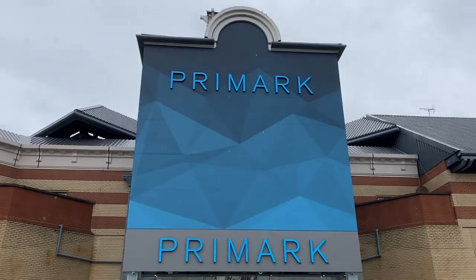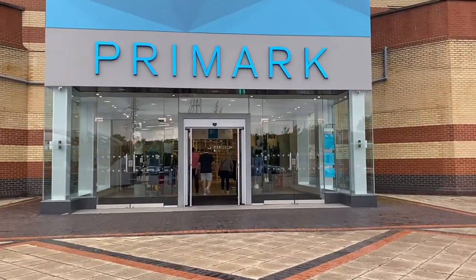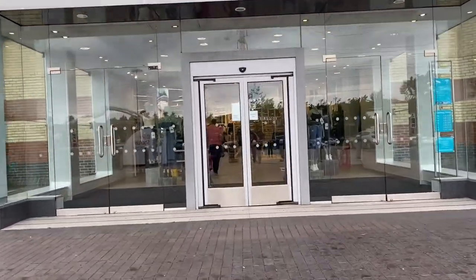Hey guys, so today I'm off to Primark for a little come-shop-with-me, so I thought I'd bring you with me and see what's new in. So let's go! I just popped into the Lakeside Primark, so let's get inside - it is raining as always.